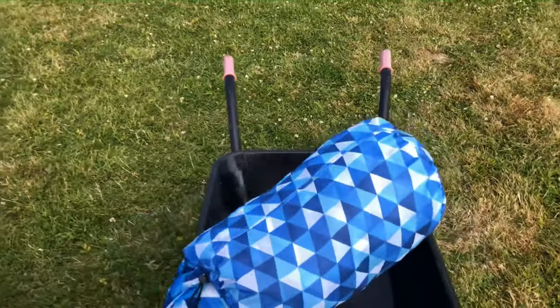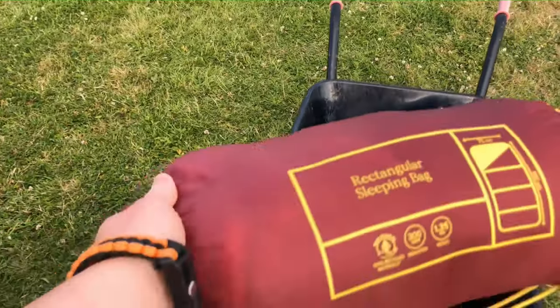We visited Kings Barn Camping in West Sussex. I really enjoyed this stay.